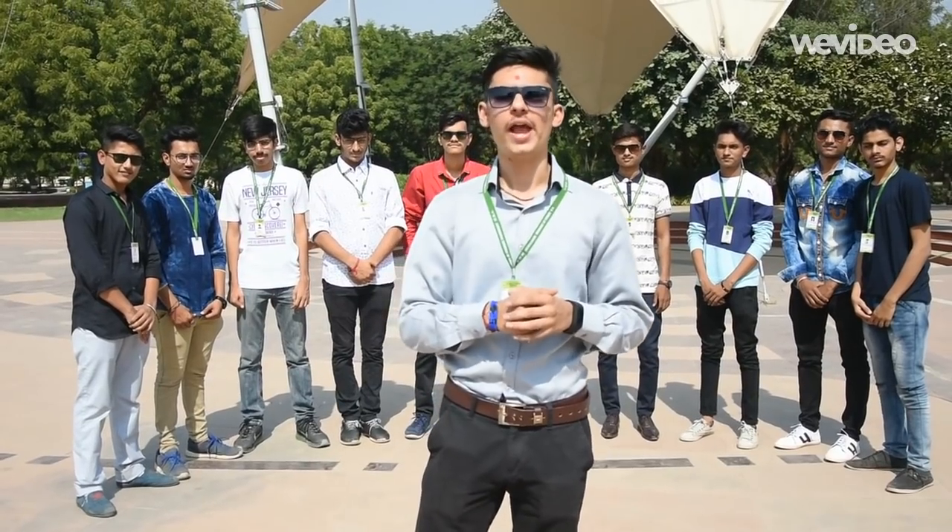Hello friends, we the students of KS School of Business Management are today here at Gujarat Science City for an educational visit.